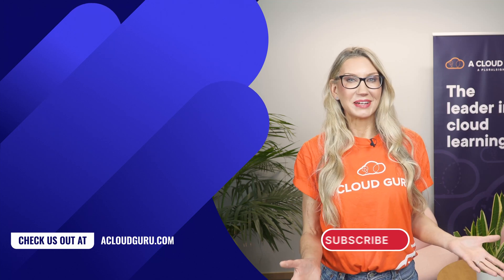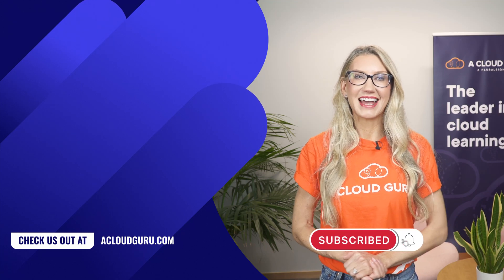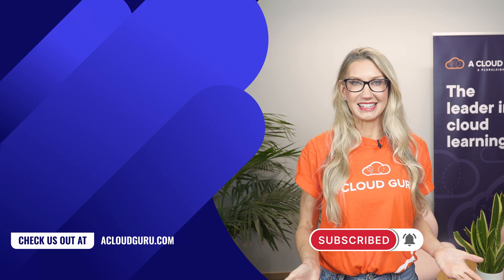Well, that's all for this week. Keep being awesome Cloud Gurus, take care of yourselves, and I'll look forward to seeing you soon.